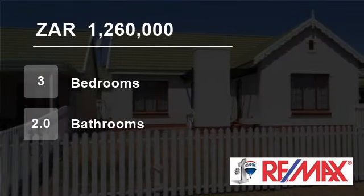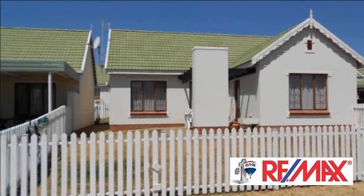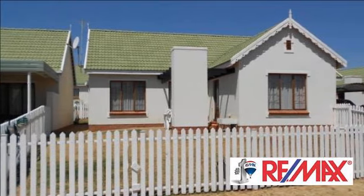Welcome to this three-bedroom townhouse for sale in Hillside, Bloemfontein, Free State, South Africa for R1,260,000.